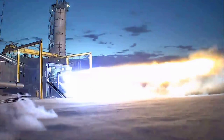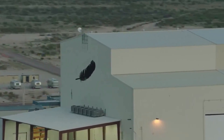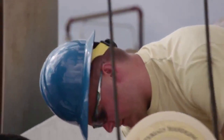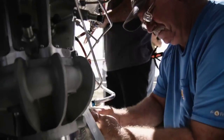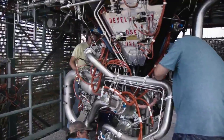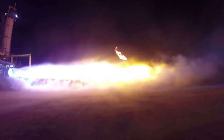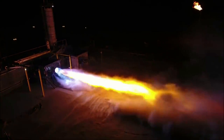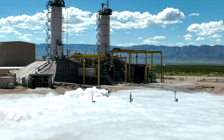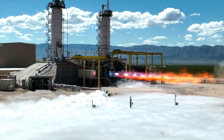Blue Origin highlights that propulsion technology is foundational to the New Glenn program, benefiting from more than a decade of engine development. Beginning with the BE-3, a 490 kN or 110,000 pound-force sea-level thrust liquid oxygen/liquid hydrogen engine, New Glenn's first stage will use the BE-4 — a 2,400 kN or 550,000 pound-force sea-level thrust booster engine. The BE-4 uses LOX and liquefied natural gas, a commercial form of methane, as an affordable, clean, and operable propellant combination. Industrial-grade LNG is plentiful and inexpensive, and its use allows for autogenously pressurized tanks and elimination of helium as a pressurant.